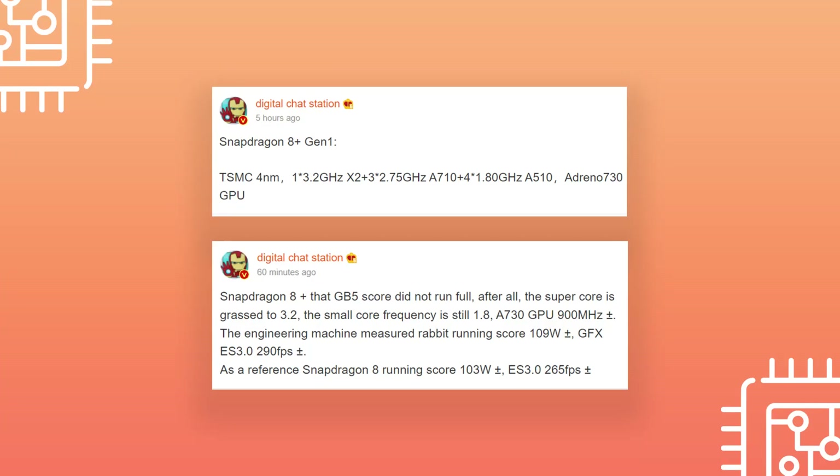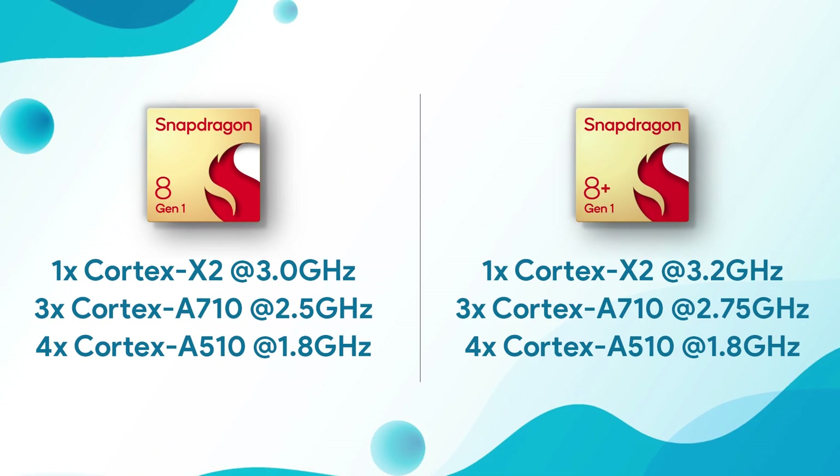Along with the name we also got to know the key specifications of this chipset, so we know what the major upgrades are when compared to the Snapdragon 8 Gen 1. Starting off with the CPU, the basic arrangement of the cores is still the same — 1 Prime Cortex-X2 core, 3 Cortex-A710 cores, and 4 Cortex-A510 cores.